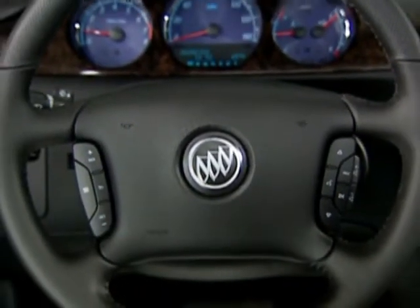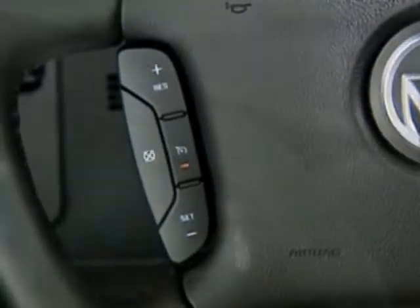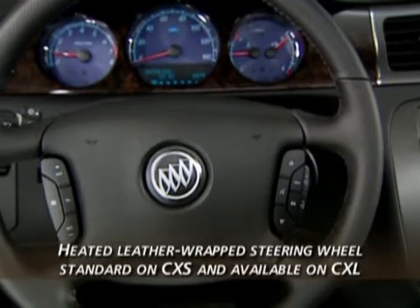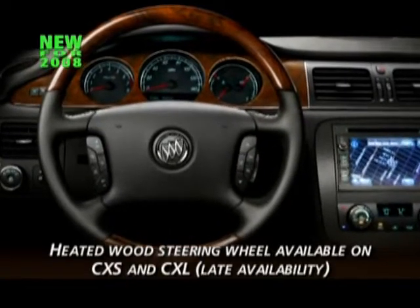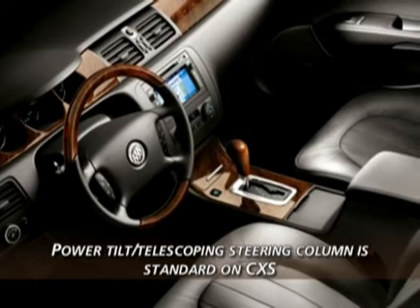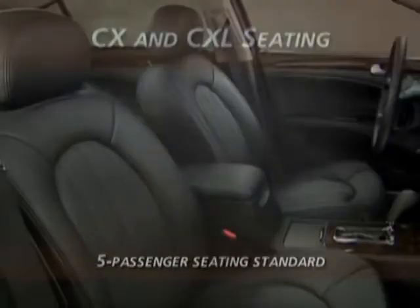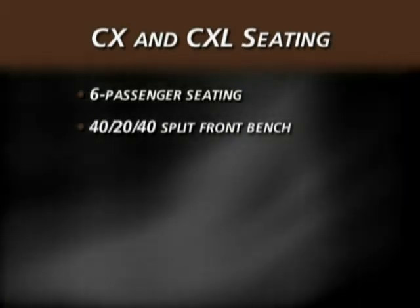The feeling of refinement continues with Lucerne's steering wheel — integrated controls for audio and cruise control are standard. The steering wheel on CX and CXL is leather-wrapped; a heated leather-wrapped steering wheel is standard on CXS and available on CXL. Later in the model year, look for a luxurious heated wood steering wheel with walnut burrow finish available on CXS and CXL. Also new for 2008 is a standard power tilt and telescoping steering column on Lucerne CXS. Five-passenger seating is standard, while CX and CXL offer the added flexibility of six-passenger seating with a 40-20-40 split front bench seat.